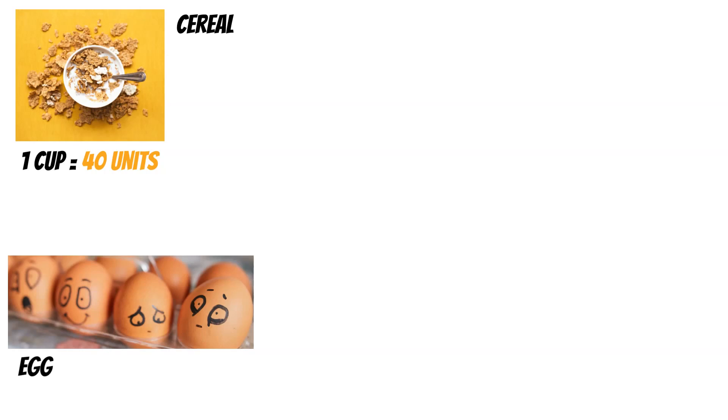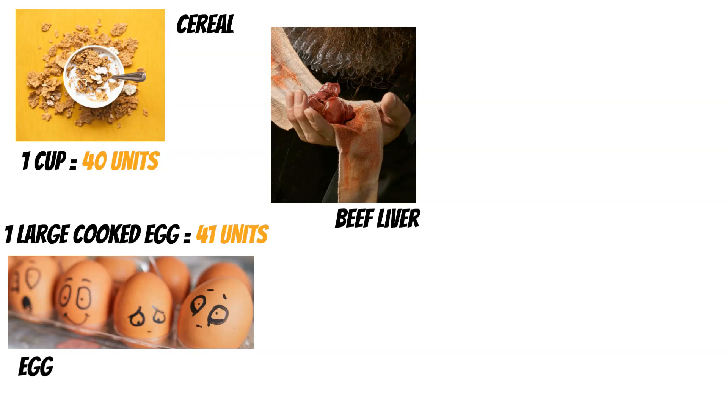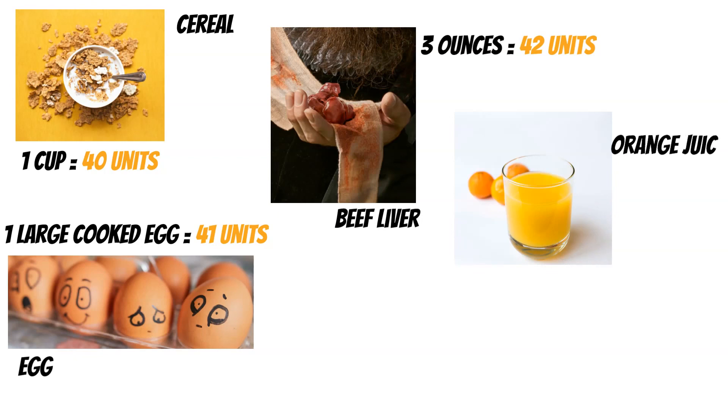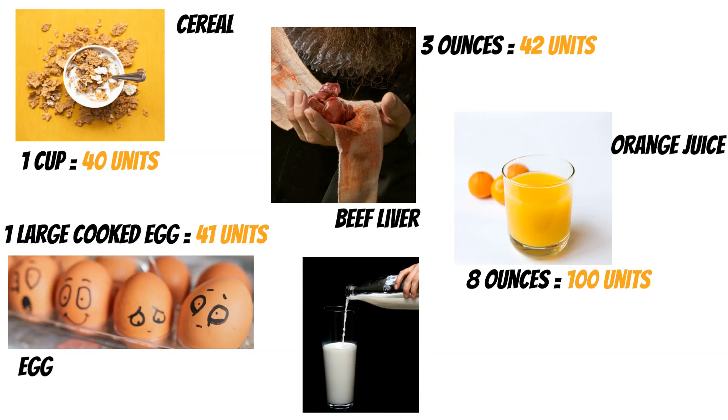One large cooked egg will give a similar 41 units of vitamin D. Perhaps not the tastiest, but we also have beef liver — three ounces gives us 42 units. Then we take it up a notch with orange juice, which is also fortified: eight ounces gives us 100 units, quite a bit more than egg or cereal. And then we have whole milk — 3.25% milk — where one cup gives 124 units of vitamin D. So we're really ramping it up with the orange juice and milk in comparison to cereal.